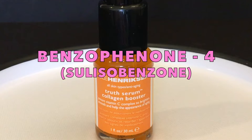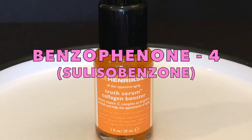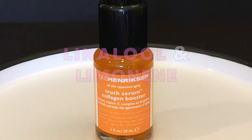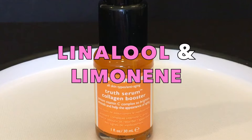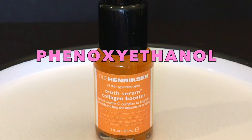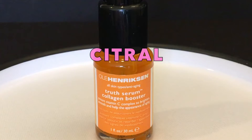Benzophenone-4, also known as sulisobenzone, is a sunscreen ingredient that alone does not penetrate the skin but enhances the ability of other chemicals to go through. Linalool and limonene are both scent ingredients that degrade upon storage and exposure to light and air, making them skin and respiratory toxicants. Phenoxyethanol is a preservative that may cause contact dermatitis and irritation to the skin and eyes. Citral is yet another scent ingredient that may be synthetically manufactured on a large scale and linked to allergies and contact dermatitis.